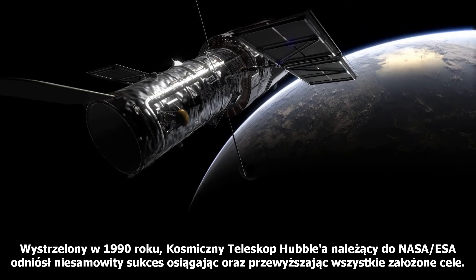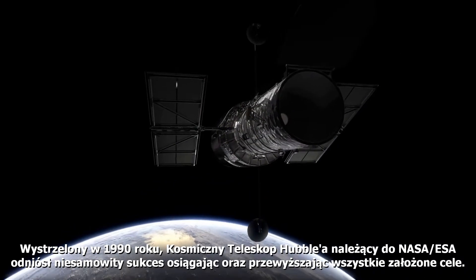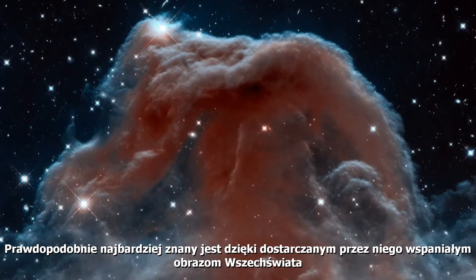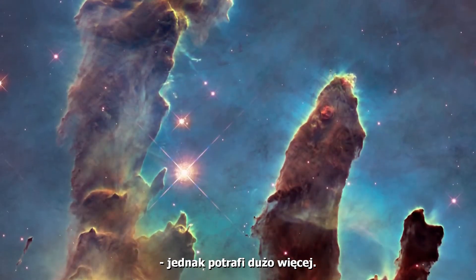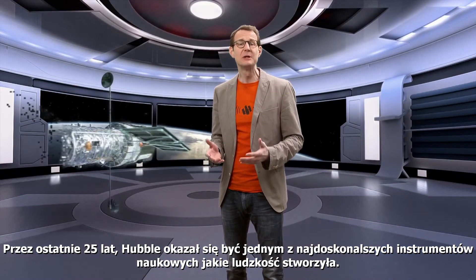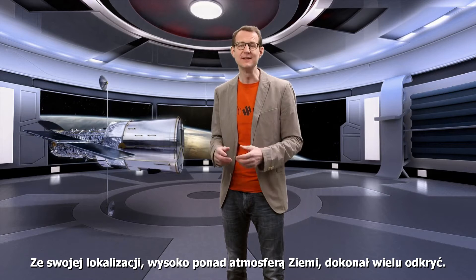Launched in 1990, the NASA-ESA Hubble Space Telescope has been incredibly successful and has not only reached but exceeded all of its targets. The telescope is perhaps best known for beaming back stunning pictures of the Universe. But it does much more. Over the past 25 years, Hubble has proved to be one of the most successful scientific instruments ever devised. From its vantage point high above the Earth's atmosphere, it has made many discoveries.